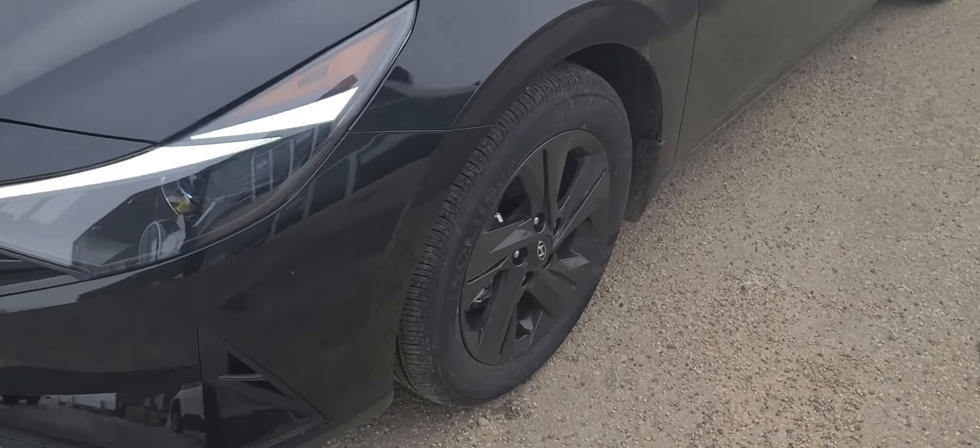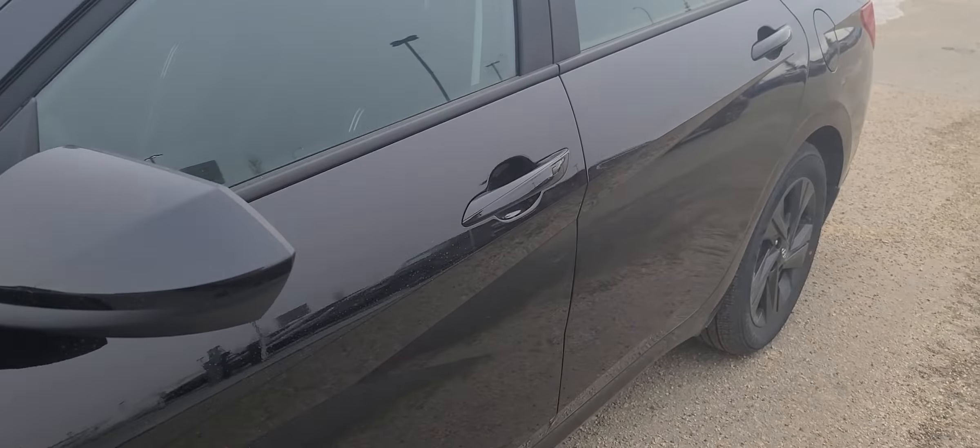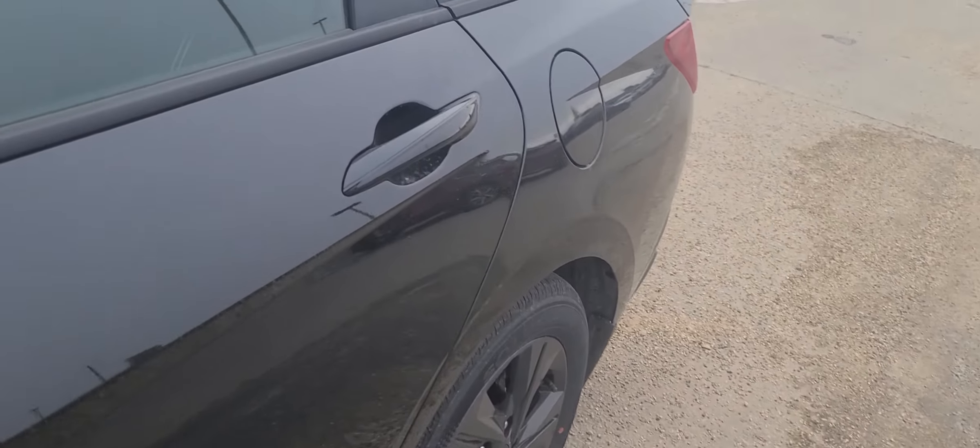Come around the side and you get the 16-inch black aluminum wheels. We've got the mud guards on it already. Come around the side — I'm just gonna pop the trunk as we go around.